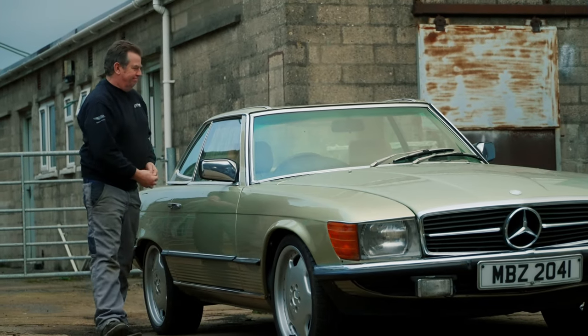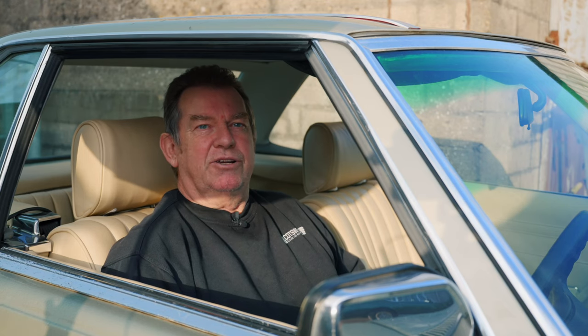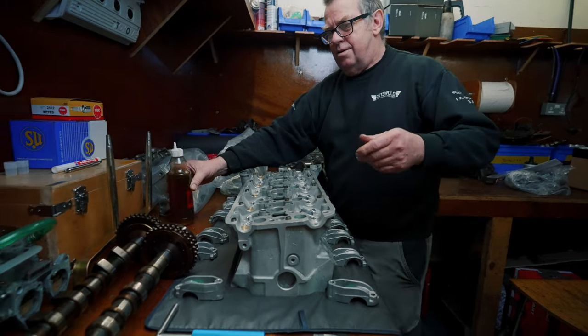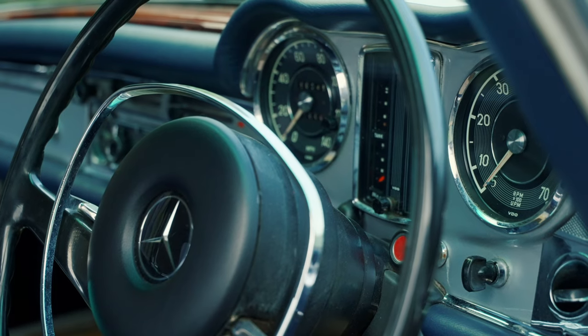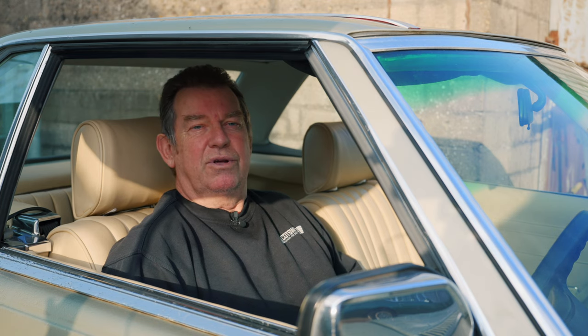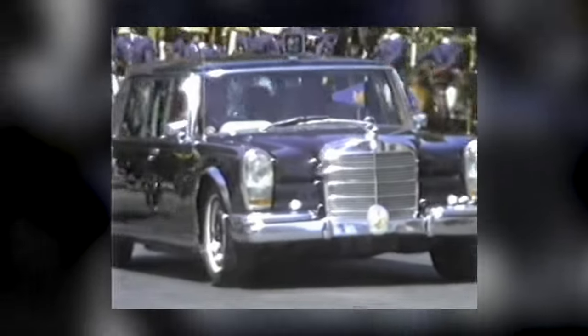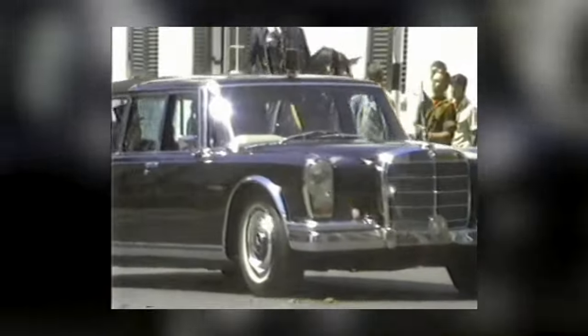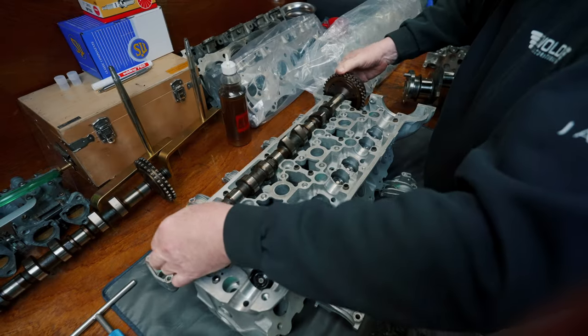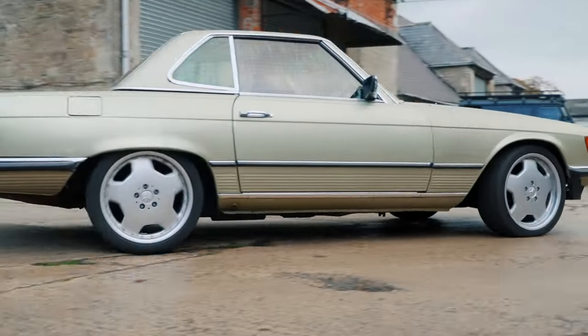Way back in the 80s I started my apprenticeship in Zimbabwe with Peugeot, then due to the political situation I decided to immigrate to South Africa and I continued my apprenticeship with Mercedes of all marks. I was quite daunted by that initially, but it turned out to be really good because I've got an absolute passion for them. I started with Mercedes in South Africa in 1982, completed my apprenticeship, stayed with them for probably six or seven years — and then moved to other work but always involved with Mercedes, since 1982 in one form or another.